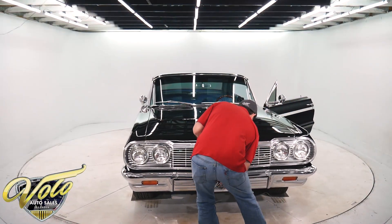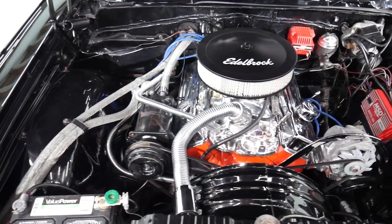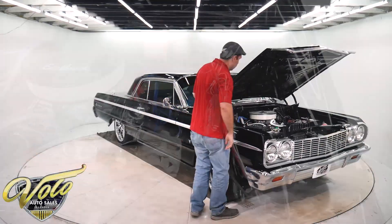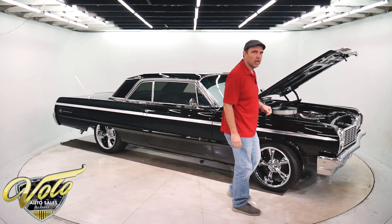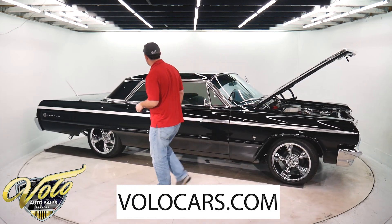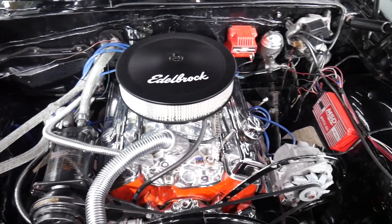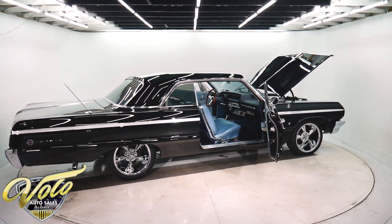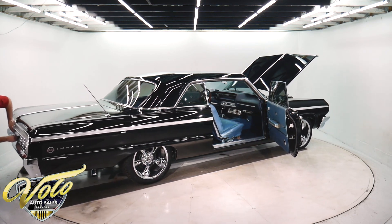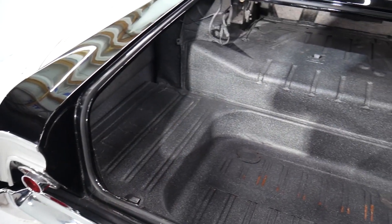We'll open up this hood and show off this motor. We've ordered the insulation that goes under the hood — that'll be installed soon. The numbers matching 283 motor has a four-barrel polished intake and a lot of upgrades. Go to the website and you'll get all the specs. It runs good. It's a factory air-conditioned car. Got a nice, big, clean trunk — no patches at all in here, just all clean metal.